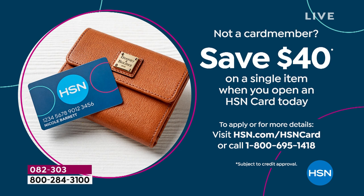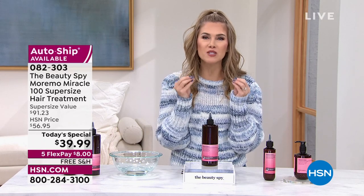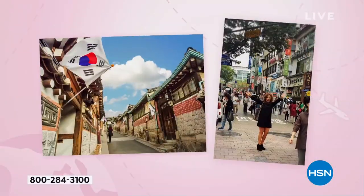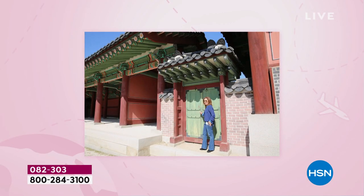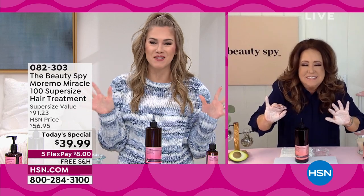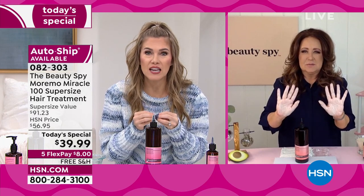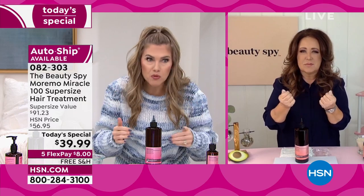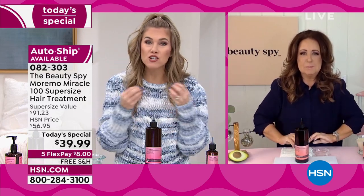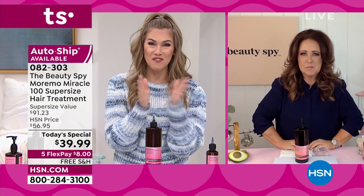When I first started at HSN I had decently healthy hair, but then adding products, heat, curl, and regular washing — my hair literally started to fall apart. Moremo was the key to that turnaround for me. I cannot wait to get this on auto ship. This super size is a game changer for the health and wellness of my hair, but it's more than just hair — it's also your scalp, which people don't talk about enough.